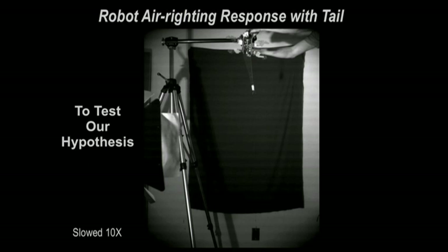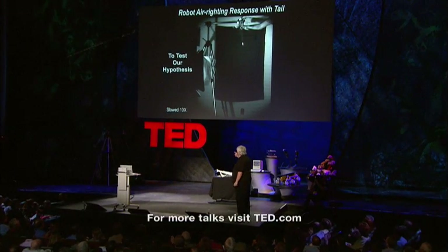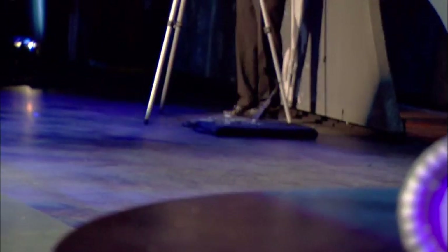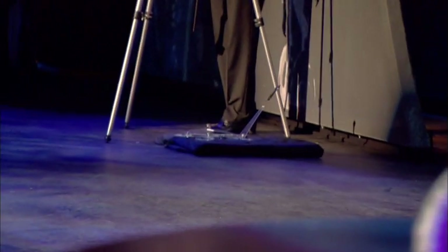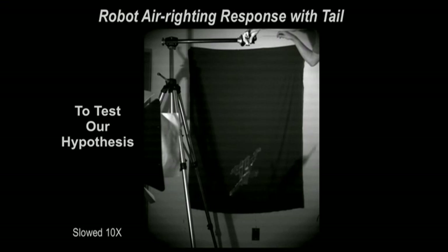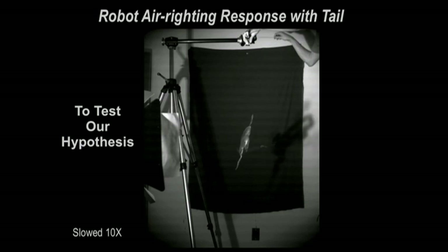We wondered if we were right, so we should be able to test this in a physical model — a robot. For TED, we actually built a prototype with a tail and attempted the first air-righting response with a robot tail. There it goes — and it works just like it does in the animal. All you need is a swing of the tail to right yourself.